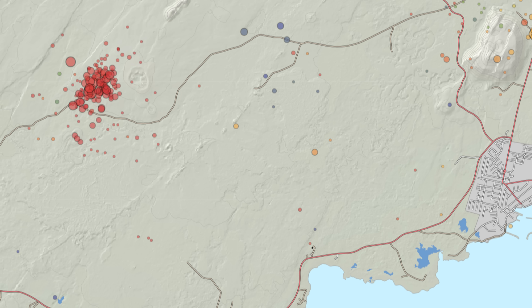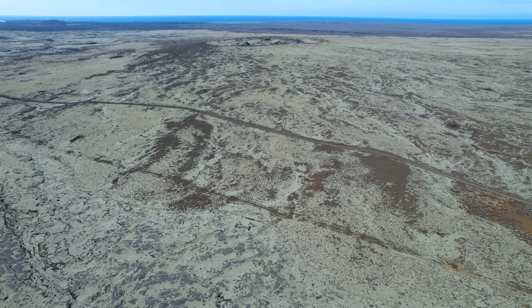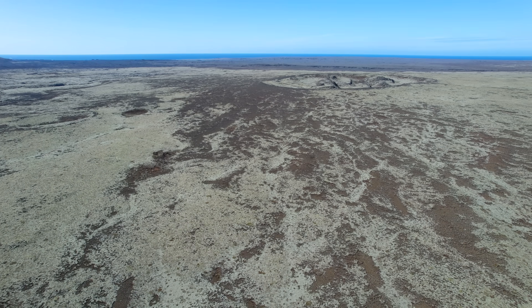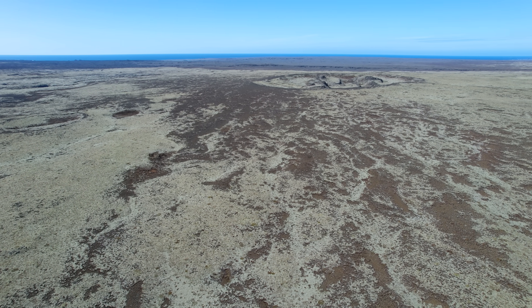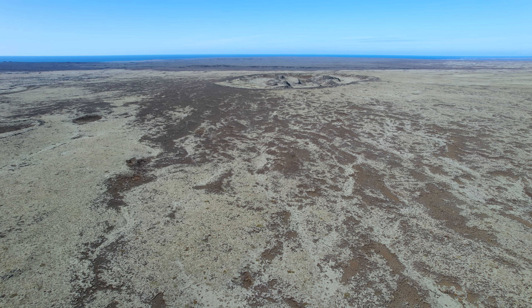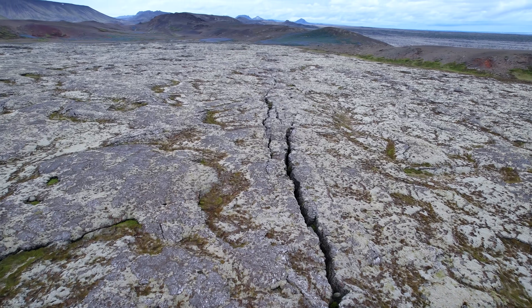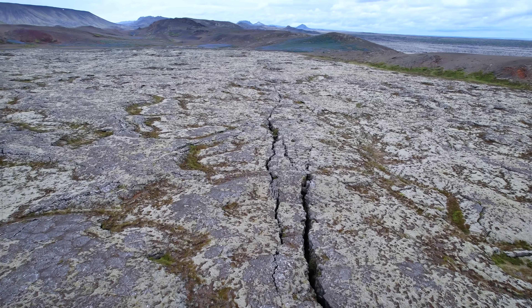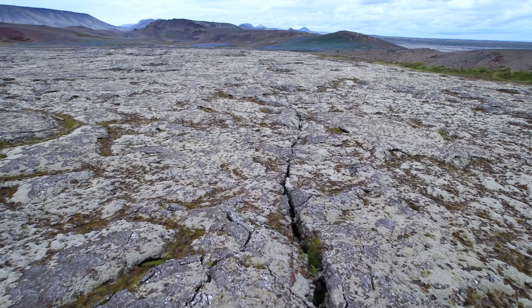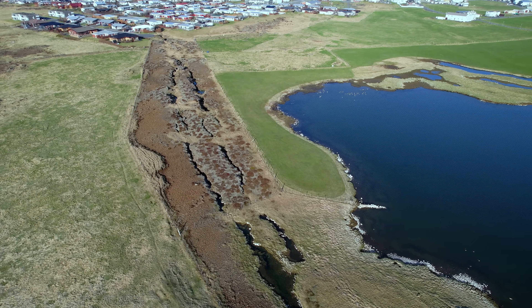Now you understand why I need those comparison images. Because if there is a new inflation event with magma on the move, I will need those images to determine what is a new fumarole or not. The land here is very fractured, so what I'm hoping is that we might see an indication before an eruption — something like steam or gases coming up from the fractures, perhaps hours or even days before the actual eruption, or at least indicating which fissure swarm we should be avoiding.